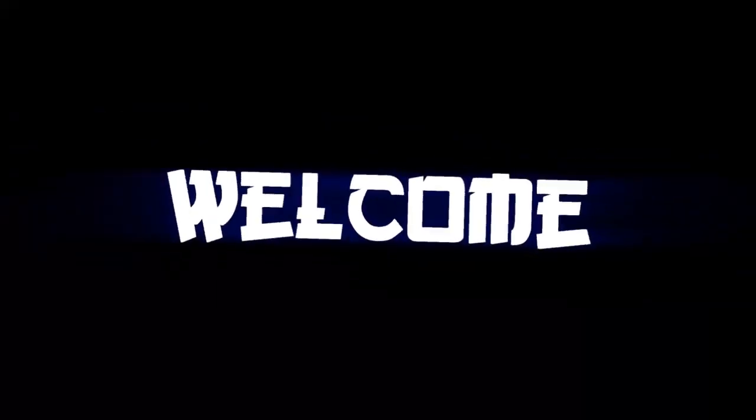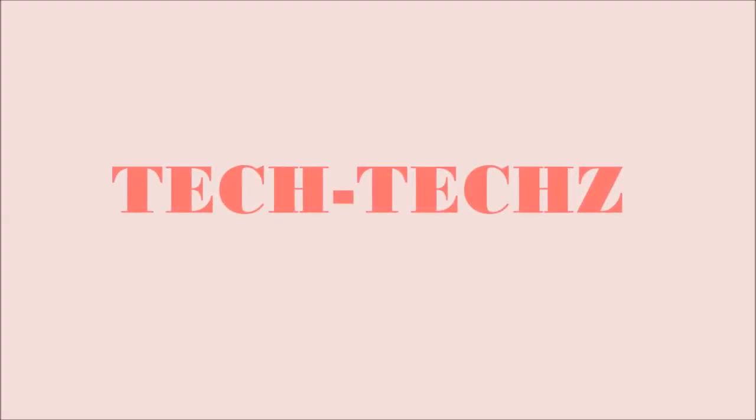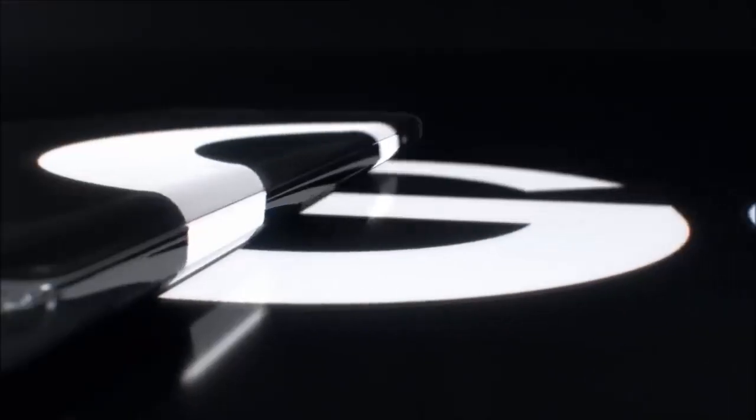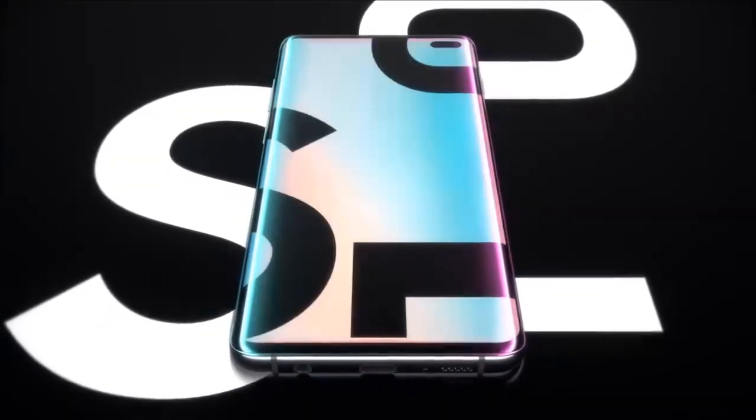The result of ten years of pioneering mobile firsts, the Samsung Galaxy S10 introduces the next generation of mobile innovation. Galaxy S10 — the next generation Galaxy has arrived.